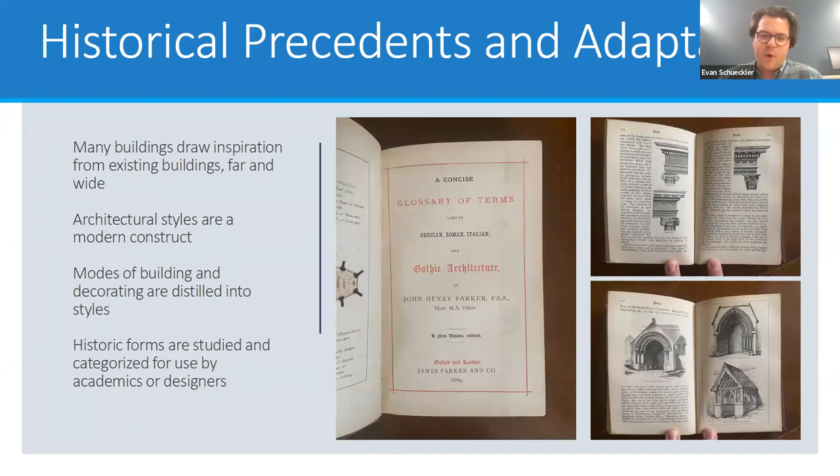One example is a small book I have from 1869 — a Glossary of Terms Used in Grecian, Roman, Italian, and Gothic Architecture. It's filled with pages showing the three orders of classical or Grecian and Roman architecture, and variations on a porch on a Romanesque building versus a Gothic building. Providing all of these images is really providing a set of resources that architects and other designers can use as they're trying to work in a style. One could look up the image of a porch and adapt or modify those details, or combine details from different buildings.